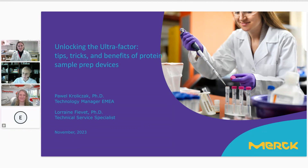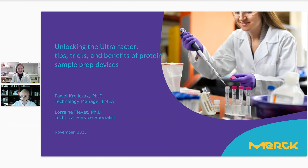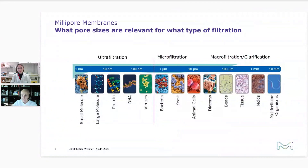Thank you Tina. My name is Pavel Krolitschak. Let's spend some time on ultrafiltration products — tips and tricks which help you concentrate and purify your proteins and other biomolecules, and also viruses. When positioning ultrafiltration among other filtration processes, we have different options depending on the application and pore size. We can speak about microfiltration, ultrafiltration — the difference in membrane pore size distinguishes these filtration types.